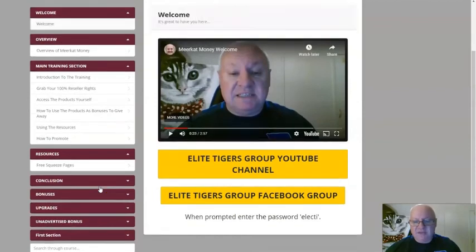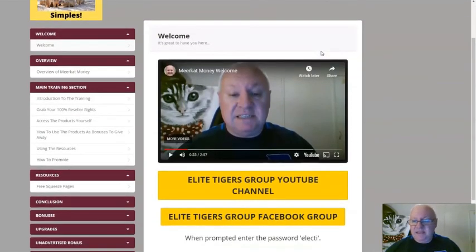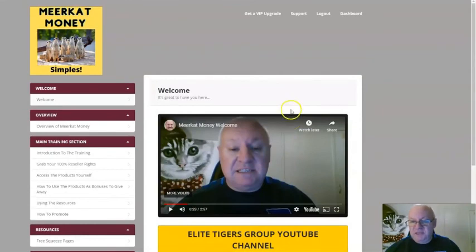I've also got an advertised bonus included. So that's pretty much it, folks — a very quick demo of what to expect inside Meerkat Money. I hope very much that you will join me inside and we can get you up and running and earning those big 100% commissions.